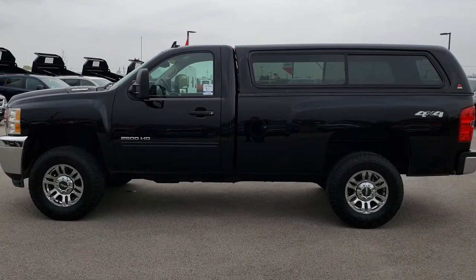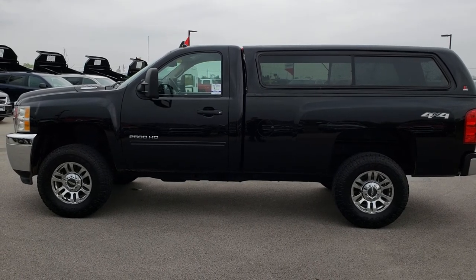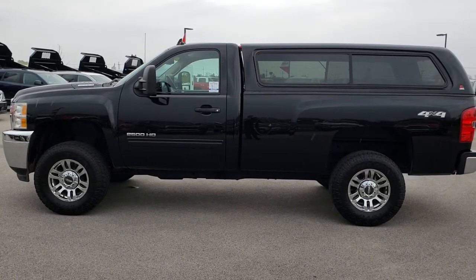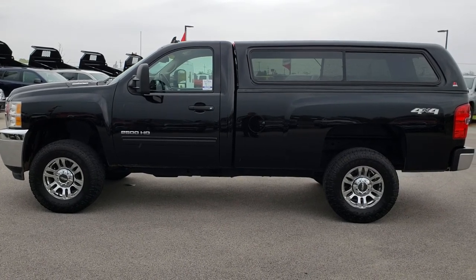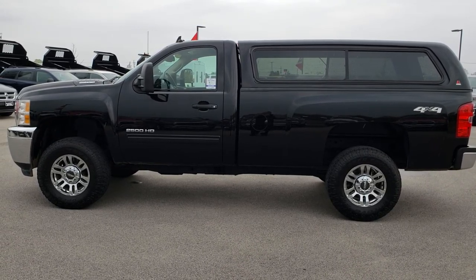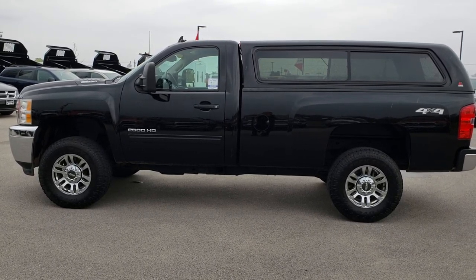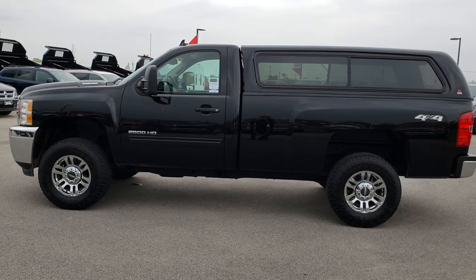That number again is 920-921-0850. Thanks for checking out the video. Go to youtube.com/summitauto, and remember to like, subscribe, and share on this truck and all the vehicles you see there. In a second you'll see a link to subscribe to our YouTube channel on your left, a link to more heavy-duty truck videos on your right, and a link to this truck on our website at the bottom. We really look forward to helping you with this super clean 2011 Chevy Silverado 2500 regular cab long box. Thanks again.